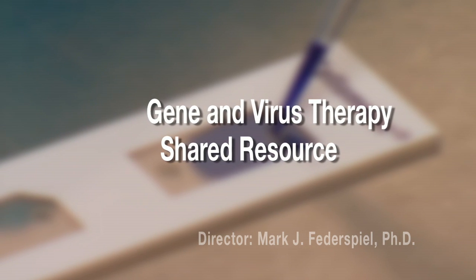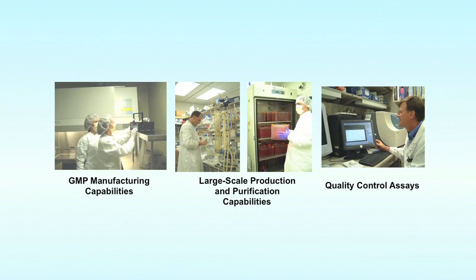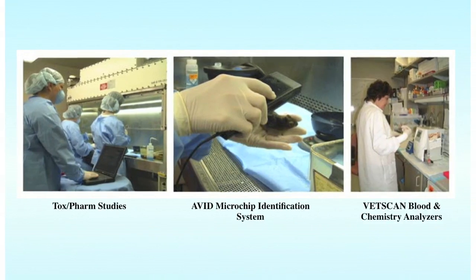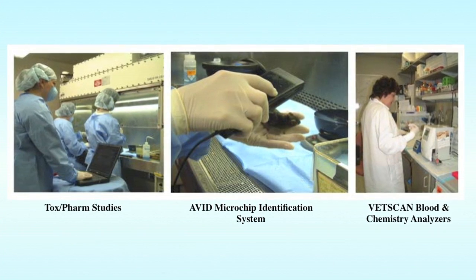Our best output is actually enabling clinical trials. Over the past decade, services and expertise provided by the Gene and Virus Therapy Shared Resource have advanced ten pre-clinical research projects into human clinical trials. For an academic lab that's focused on doing this, I think that's a really good measure of our ability to actually translate.